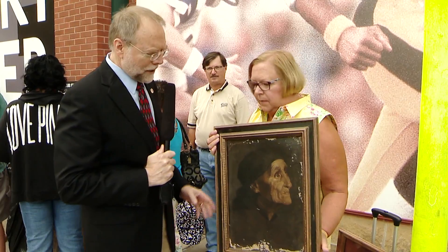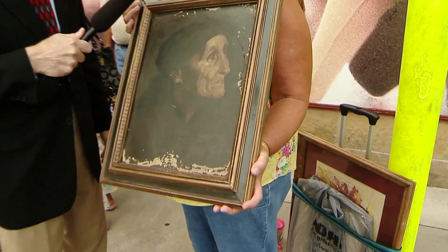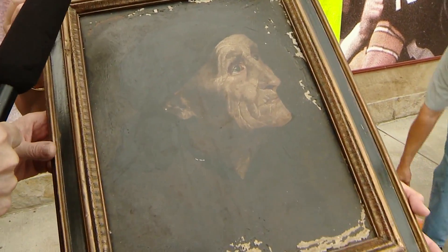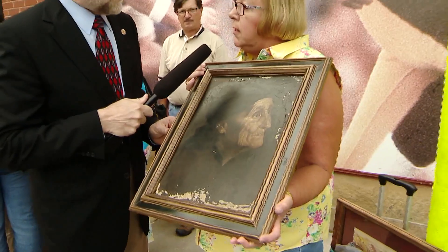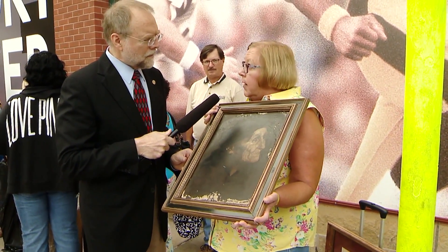Nancy, what did you bring to Hidden Treasures today? Well, what I believe to be Martin B. Leeser's portrait. Mr. Leeser was the father of the School of Art at Carnegie Mellon University — he painted mostly landscapes, but did occasional portraits.